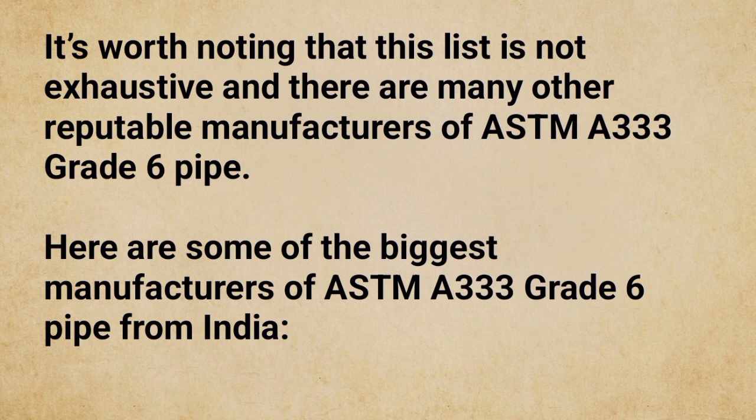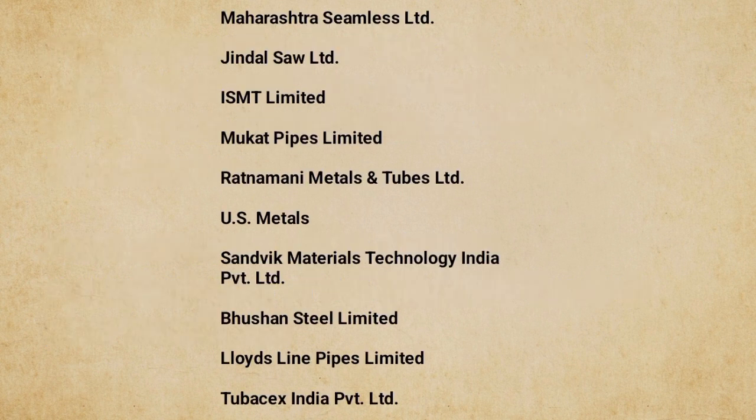Some of the biggest manufacturers of ASTM A333 GR6 pipe from India include: Maharashtra Seamless Limited, Jindal Sol Limited, ISMT Limited, Mukt Pipes Limited, Pratnamani Metals and Tubes Limited, US Metals, Sandwork Materials Technology India PVT Limited, Cushion Steel Limited, Lloyds Line Pipes Limited, and Tubic X India PVT Limited.